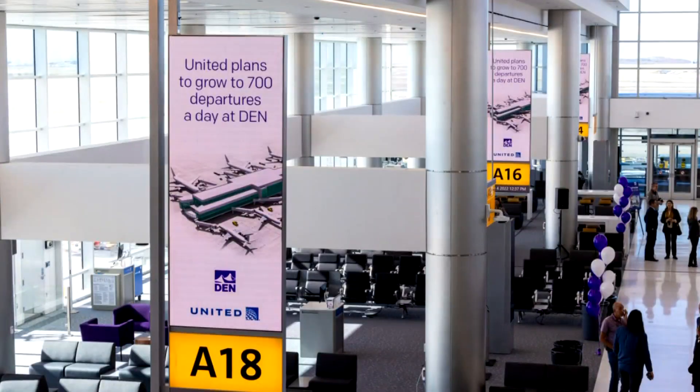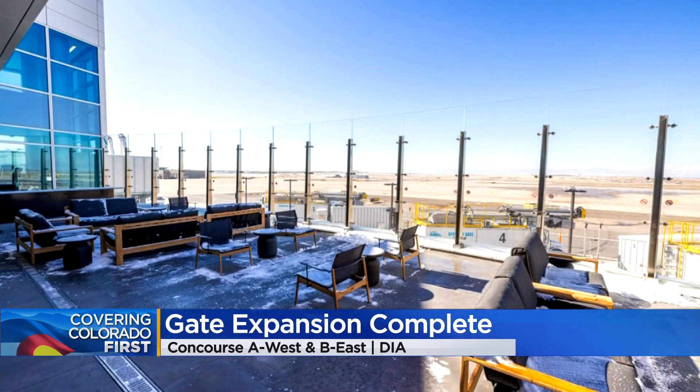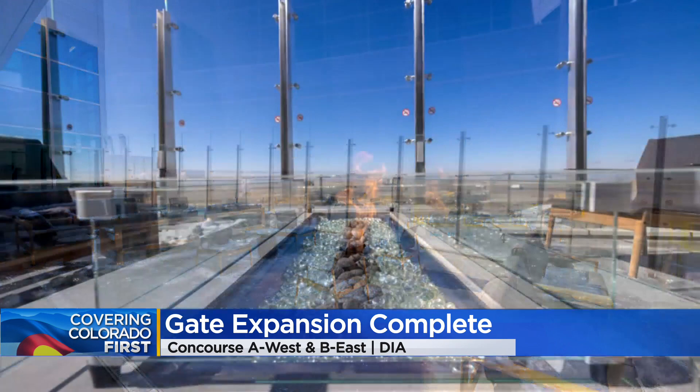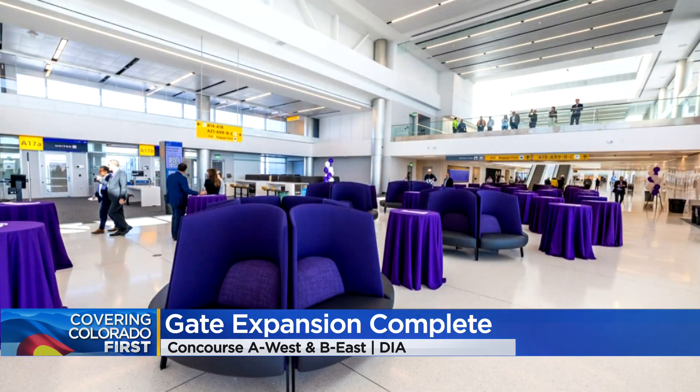Well, if you can believe it, there is more growth happening out at Denver International Airport these days. Construction recently wrapped up on Concourse A West and B East. A East alone increased the airport's overall gate capacity by 30%. There are 12 new gates now on A West, as well as some nice outdoor waiting areas and new areas out there, too. And 10 new ones on B East.